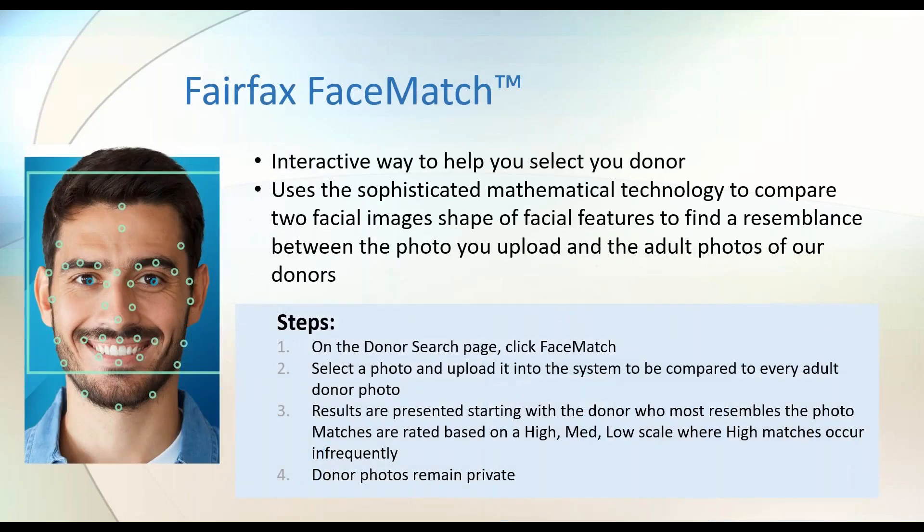I want to mention the Fairfax Face Match — a great interactive tool to help select your donor. It uses sophisticated mathematical technology similar to what the FBI uses for facial recognition. You upload a photo to the website and it compares that photo to the bank of adult photos of our donors that we use internally, then gives you matches. This is a way to potentially narrow down the list of 460 using an image. Keep in mind, this is about facial similarities — similar jawline, cheekbones, and brow — not an exact likeness.